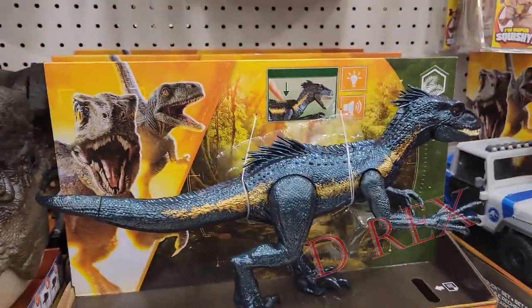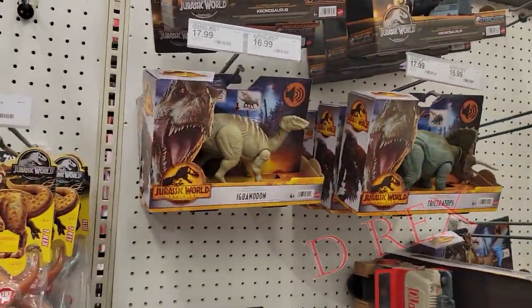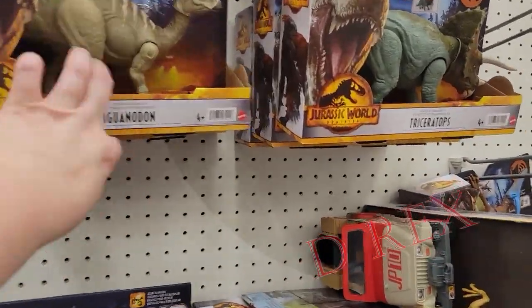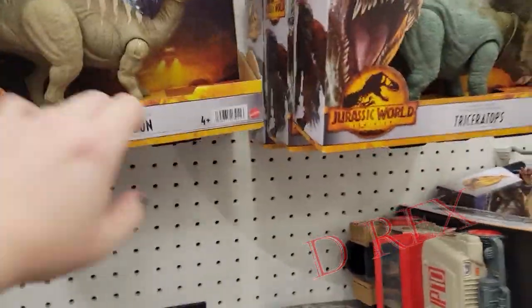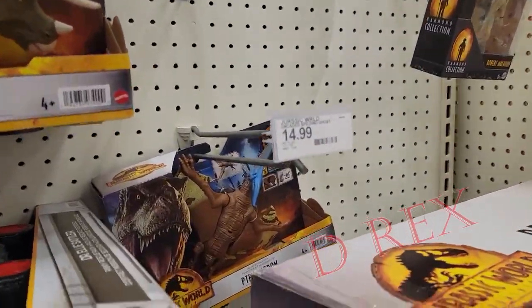I already have so many of that guy. They got the little ones up there. Chronosaur, which I'm picking up. Iguanodon, which I have. Trike, which I have. Pteranodon, which I'm skipping.